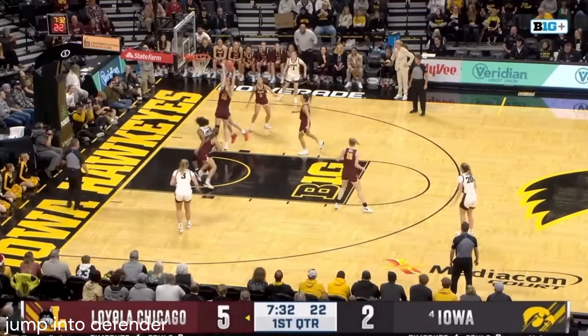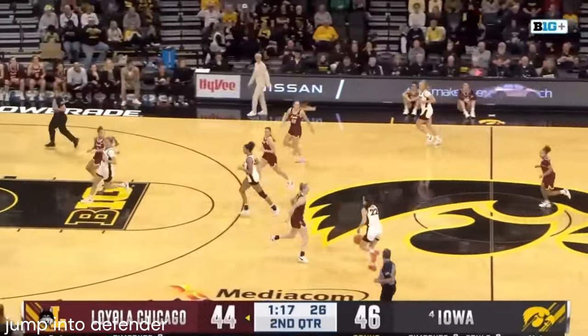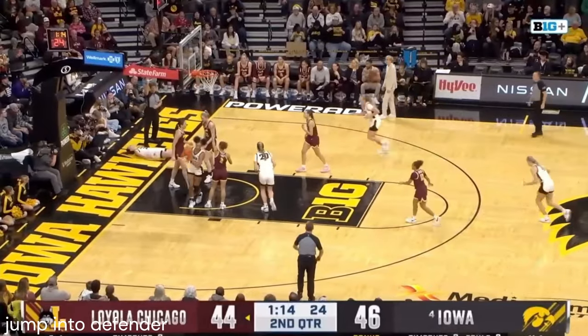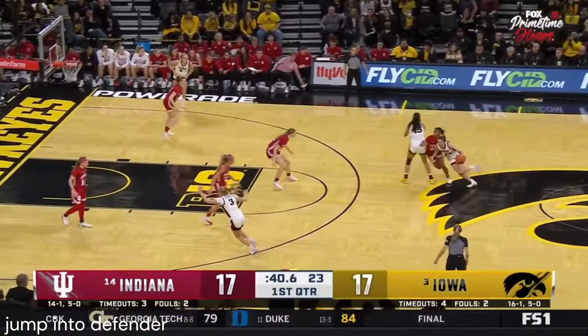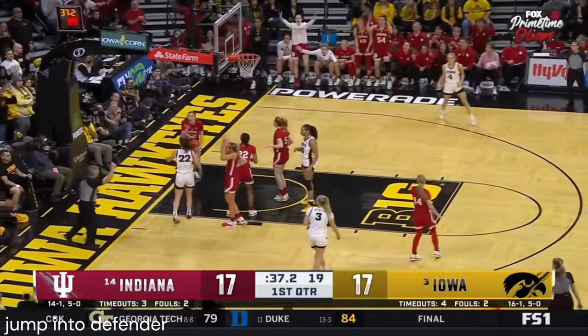Caitlin Clark in the paint, battling with Gallinopoulos — up and fouled, with the rebound. Caitlin Clark in transition, driving into the paint, off the glass — no good but draws the foul. First quarter pick and roll — Clark down the lane on the skip.